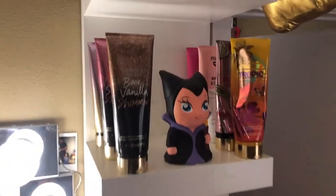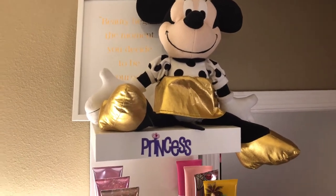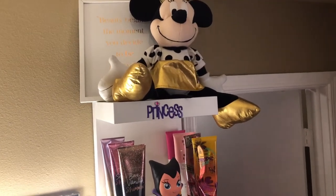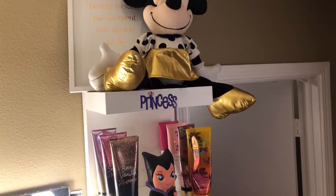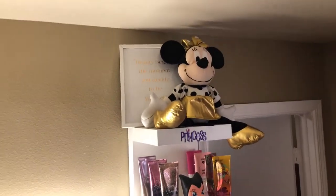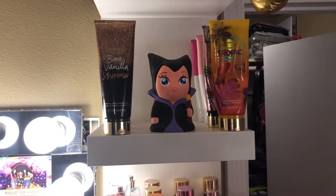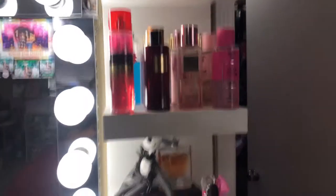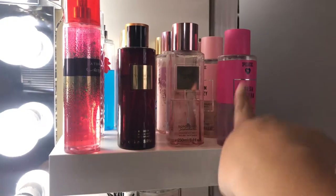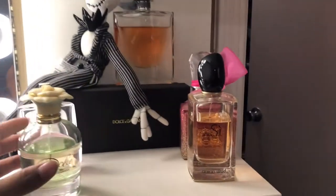At the top I have a mini mouse because I like Minnie Mouse, and then a sign that says 'Beauty begins the moment you decide to be yourself.' The second shelf I have my lotions and a little Maleficent piggy bank. The third one I have all my body mists — Victoria's Secret and Bath and Body Works. The fourth one I just have a couple of perfumes.